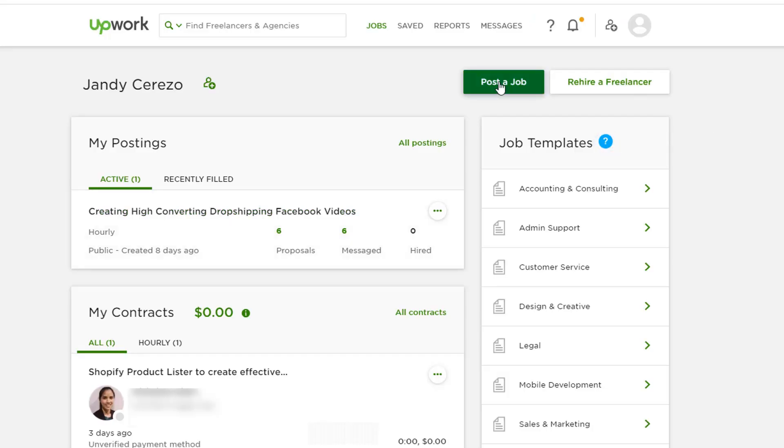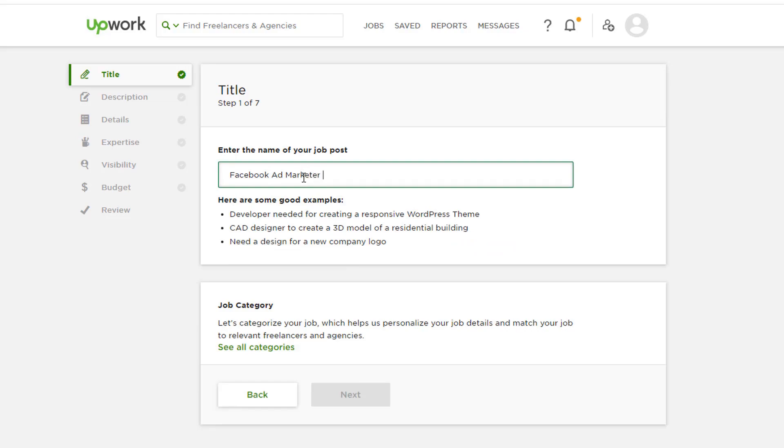If you're doing about $1,000, you should have at least one VA doing your emails. That removes all the emotional aspects of doing customer service, and your business growth will be affected if you keep doing admin tasks. You can simply jump on Upwork and hire someone — you can pay them $5 per hour, even just a couple of hours per day, to look after emails and social media comments.